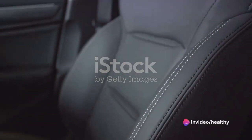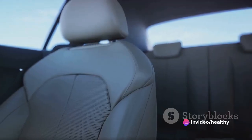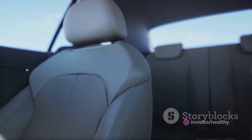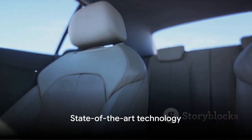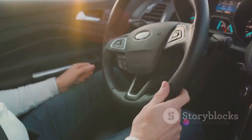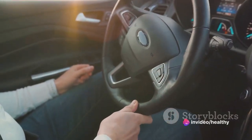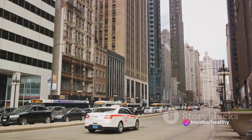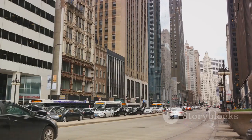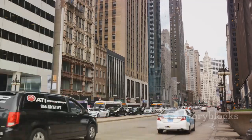Step inside and you're enveloped in a sanctuary of luxury where every detail has been meticulously crafted for comfort and elegance. And let's not forget its state-of-the-art technology. From seamless connectivity to advanced driver assist features, the Lincoln MKC is truly a marvel of modern engineering. Now that we've introduced the Lincoln MKC, let's delve into the specifics that make this vehicle truly stand out.